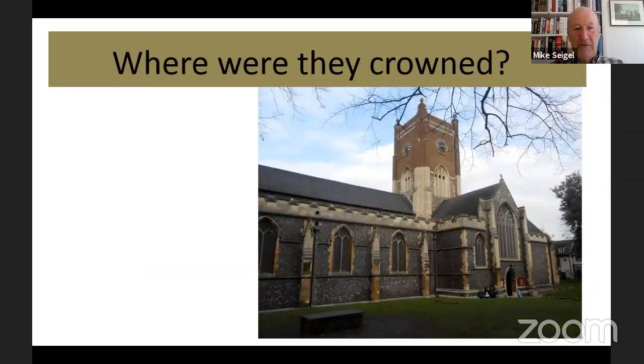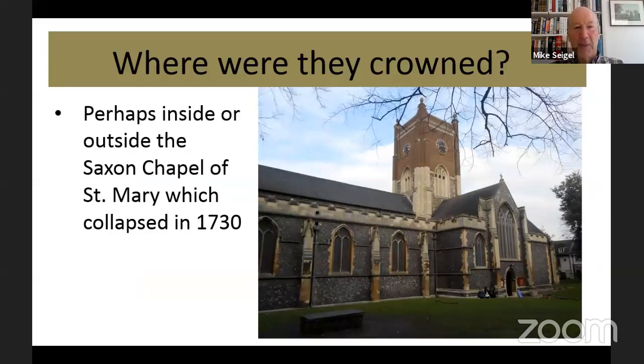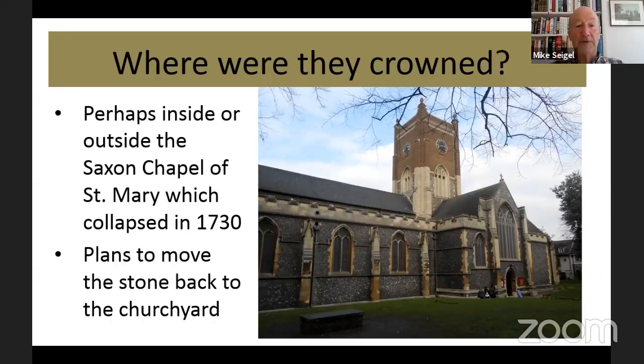Where were these kings crowned? We know about the stone, but where exactly was it? It was probably inside or outside the Saxon Chapel of St Mary, which preceded All Saints Church — it was very close by. By the church, you can see little markers on the ground where this chapel existed. There have been plans for the last few years to move the stone back to the churchyard. It would cost a lot of money, and with the pandemic everything's been put on hold, but perhaps one day the stone might be moved from its present site by the Guildhall back to the churchyard.